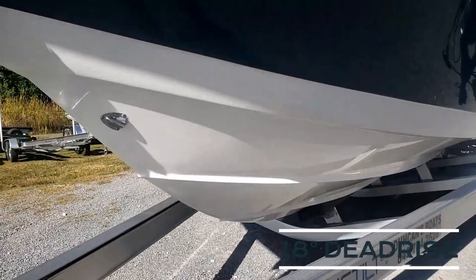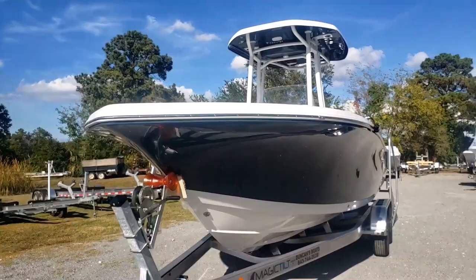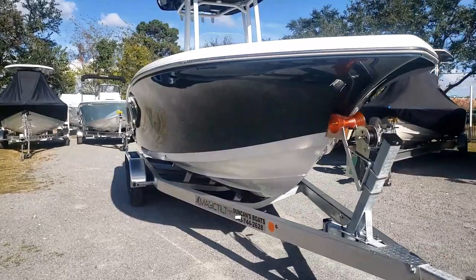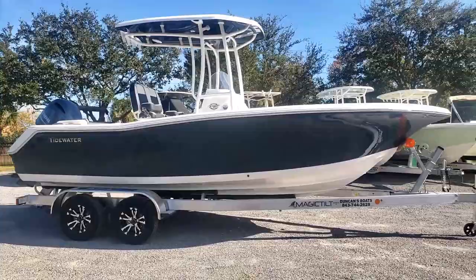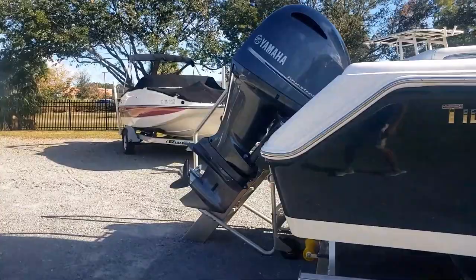All those things combined do make for a nice dry and smooth ride out there. This particular one has shark skin hull sides with the under-top T-top shark skin matching. Stepping back, we're going to notice just a nice profile here with this model.